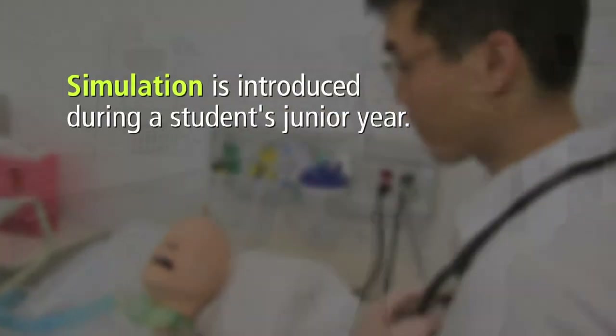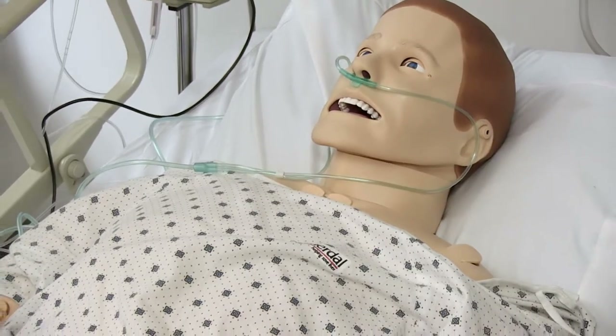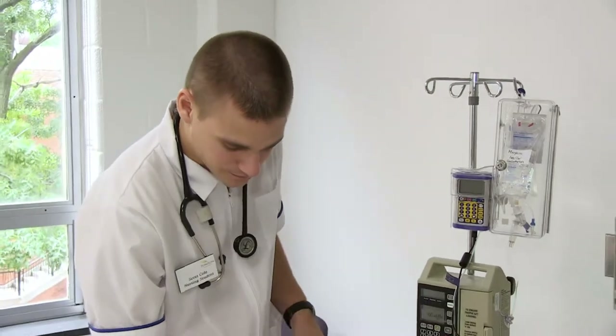What is really great about the simulation now is that we can allow the students to do the skills and interact with the mannequins like they're real patients. The learning becomes more than just words in a book or words that a faculty member might say in class. The words, the learning, becomes live — it's a lived experience that these students are now having.